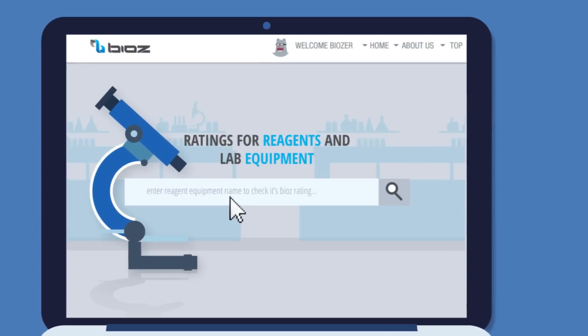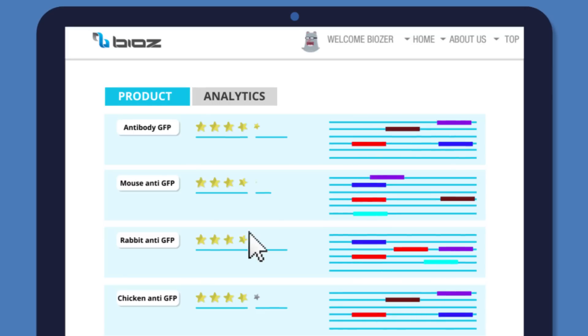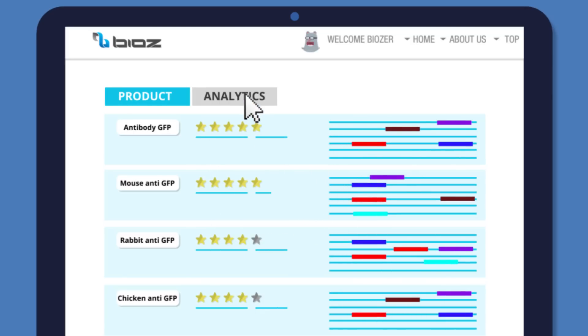One simple search displays ratings of relevant reagents and assays, and other valuable experimentation insights. But that's not all — BIOS goes further, much further.